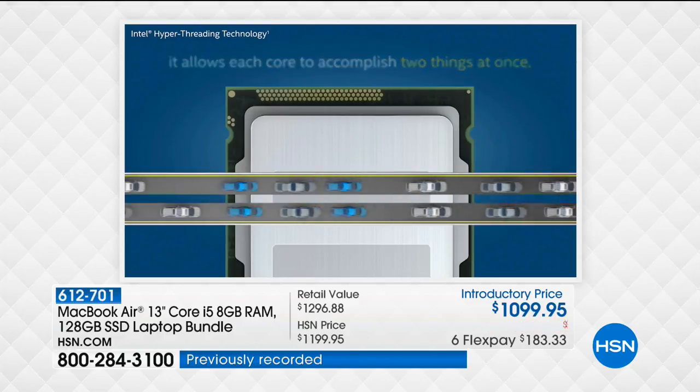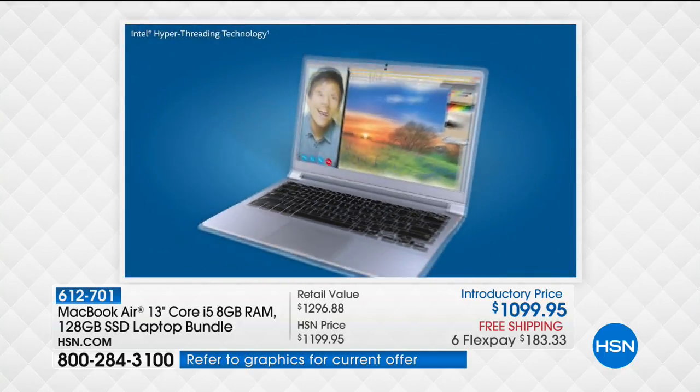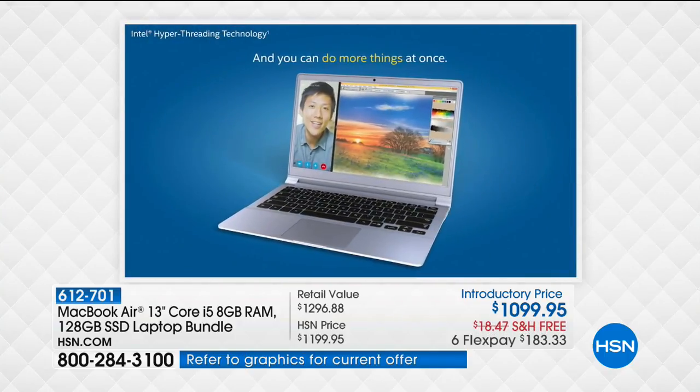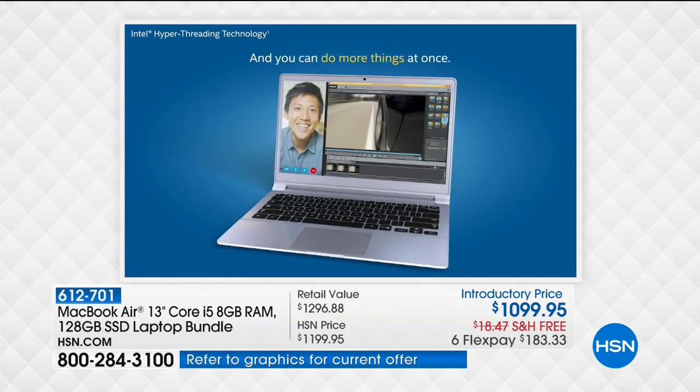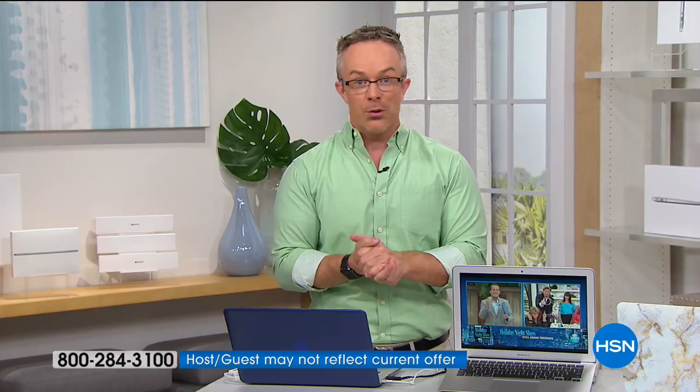With each core you have, you have dual processors with hyper-threading. So you actually have four lanes of traffic with this computer, able to move more information, keep yourself entertained, Skype with family and friends, or FaceTime as they call it in the Apple world.